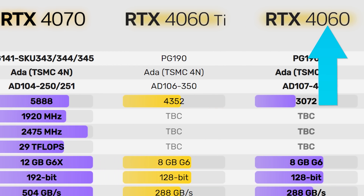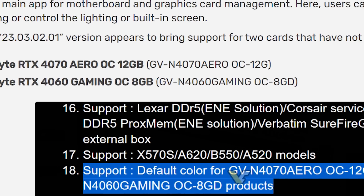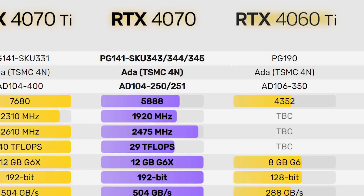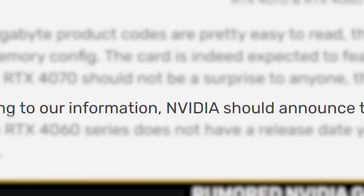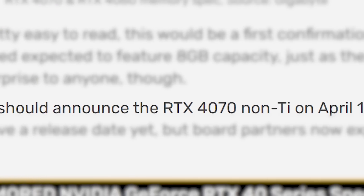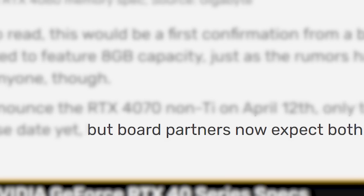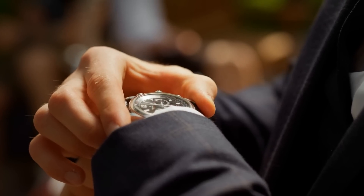The 4060 is expected to come with 8GB of GDDR6, while the 4070 would come with 12GB of GDDR6X. It doesn't confirm the exact memory type here, but that is more than likely correct. Either way, the 4070 is set to be announced on April 12th according to VideoCardz, with the 4060 still not having a date, though board partners are apparently expecting something in May. Time will tell.